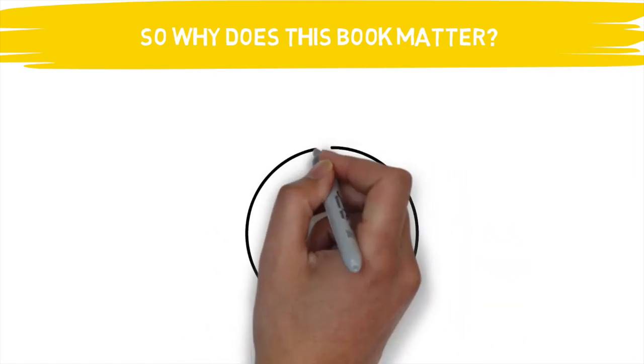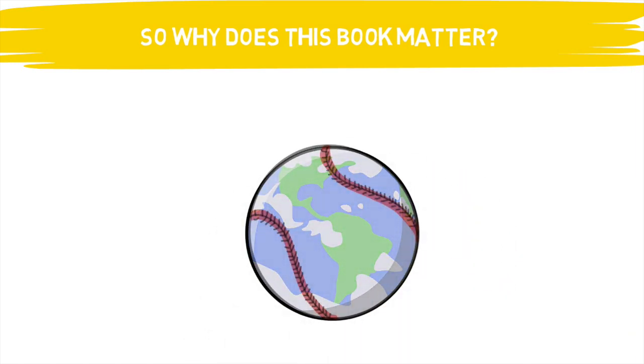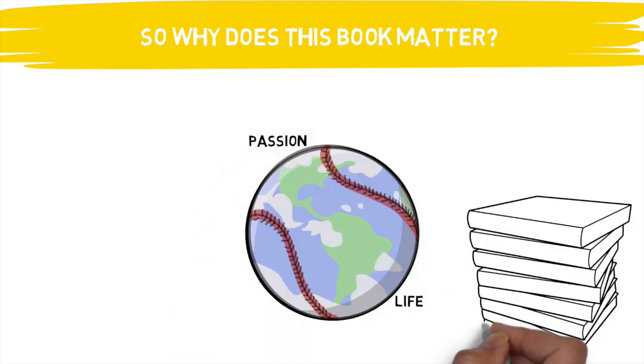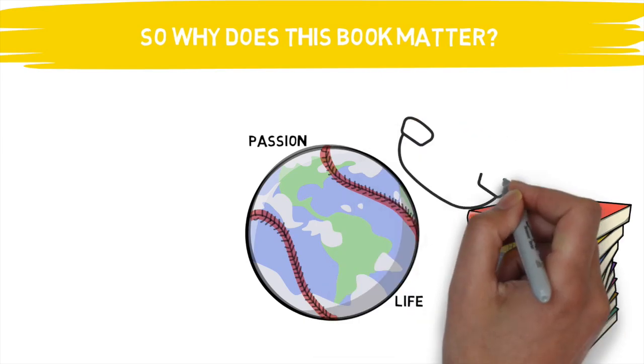So what is it about this book that makes it so special? Well, if you're like me and you want to make an impact on this game, it turns into your world. It's your life. It's your passion. And most of what you do is locked into finding different ways to improve yourself in order to help improve others along the way. During these times, we have a unique opportunity to take a step back, evaluate, and direct yourself down a path to continue to get better every single day.